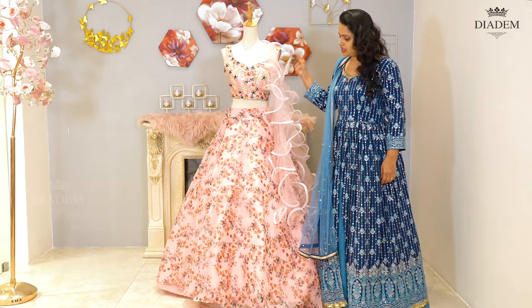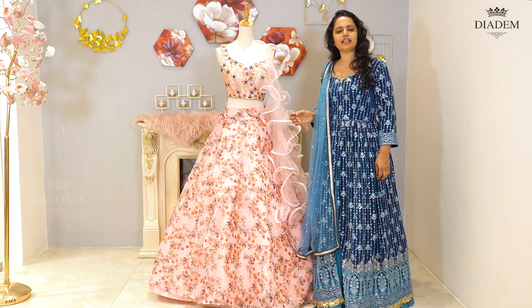It's a beautiful peach Lehenga with mirror and embroidered blouse, organza printed skirt, and a ruffled dupatta. Lehenga price: Rs. 11,200.